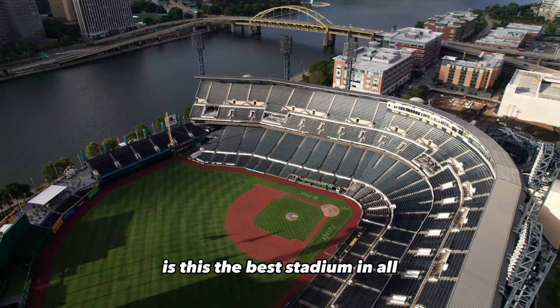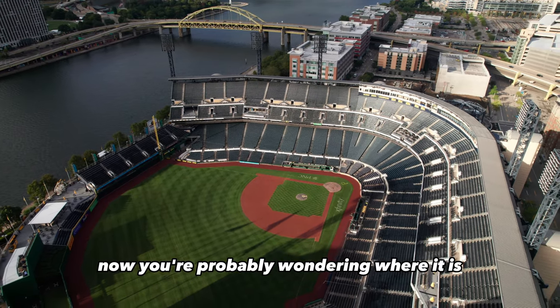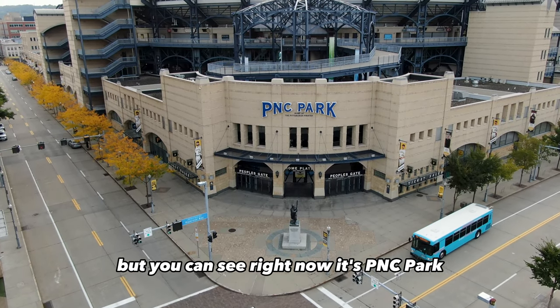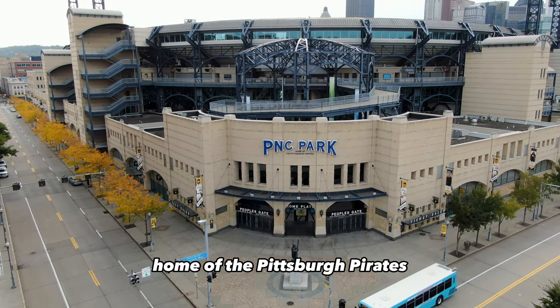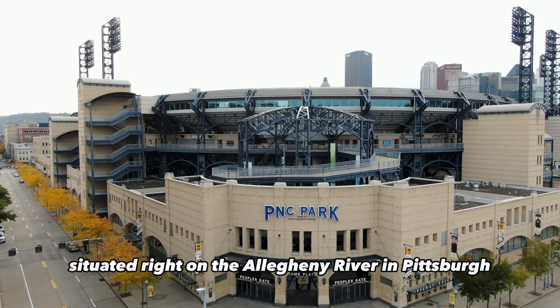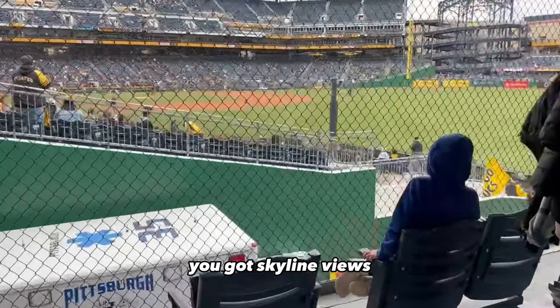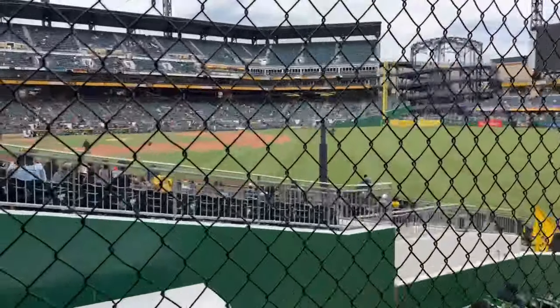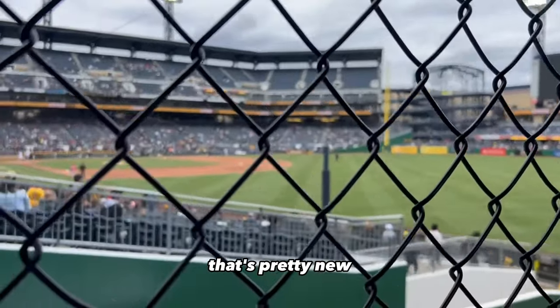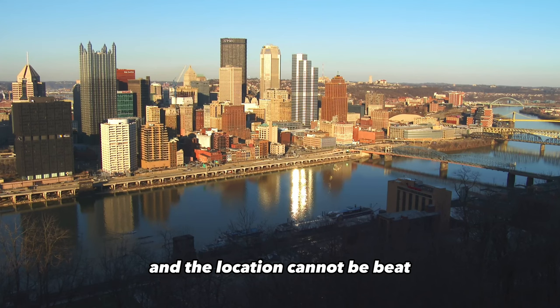Is this the best stadium in all of Major League Baseball? It's PNC Park, home of the Pittsburgh Pirates, situated right on the Allegheny River in Pittsburgh, Pennsylvania. You got skyline views, you got the river, and you got a baseball park that's pretty new, so you have all the amenities. And the location cannot be beat.